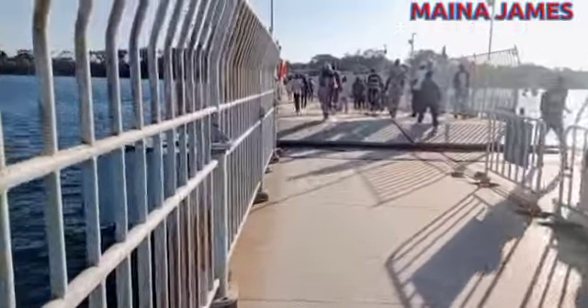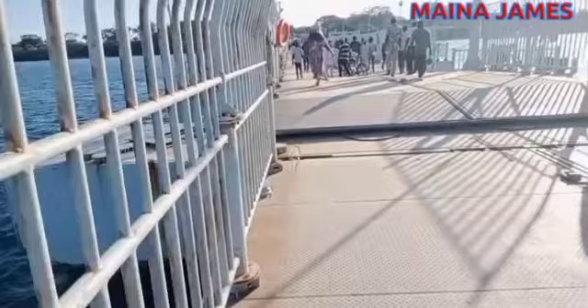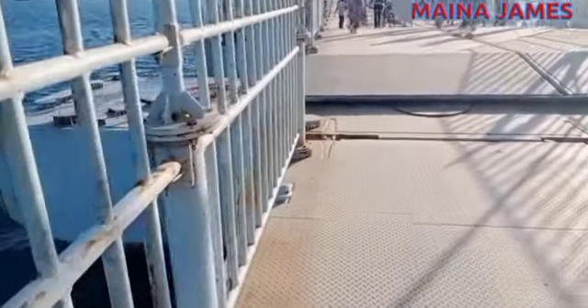You can see this part in front of us which marks the end of the moving section of the bridge. This means that the rest of the bridge does not move.